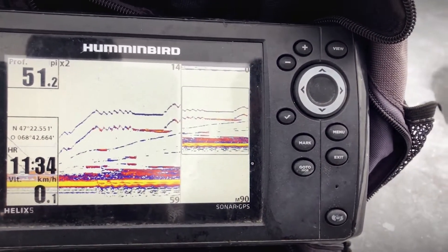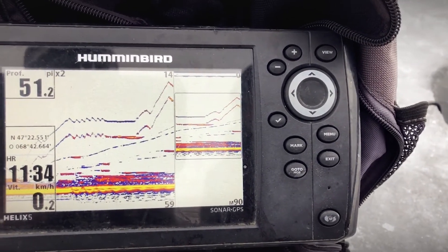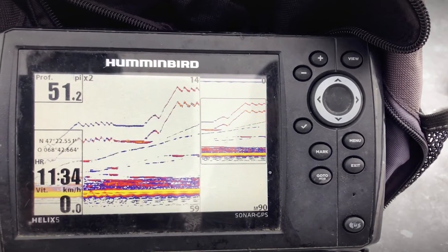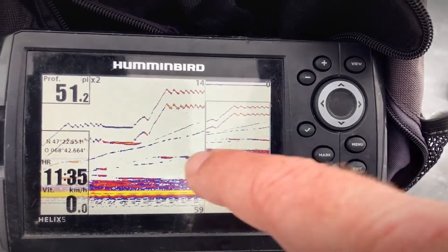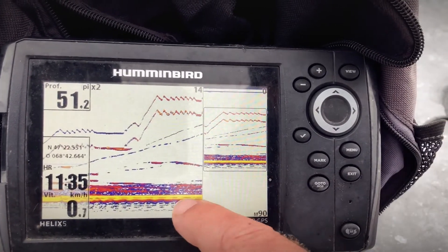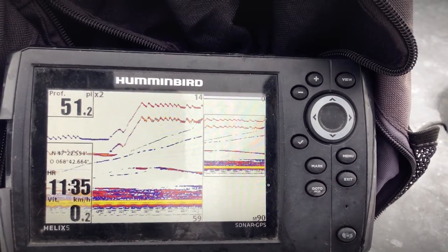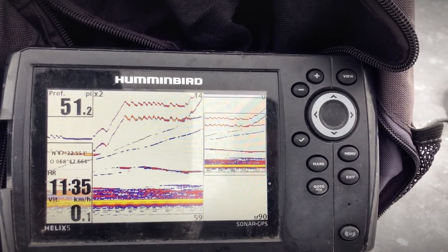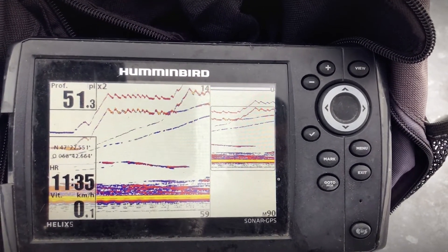Si tu restes sur place, souvent tu vas avoir une grosse arque — il va monter, puis il va redescendre. Quand il monte vraiment pour mordre, la flèche fait une ligne horizontale. Il part en ailleurs, ça va vite. Mettons, j'en ai un en-dessous de moi probablement. Si il est preneur, quand on se sauve comme ça, il va se choquer puis il va partir du fond. Tant qu'il ne monte pas en flèche, c'est pas intéressant pour toi.